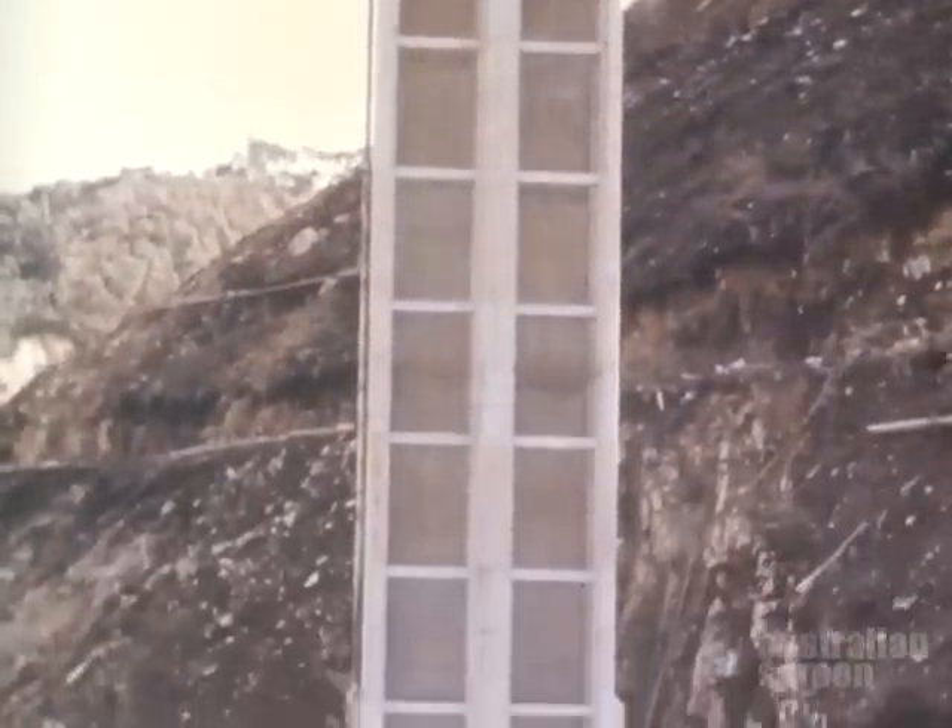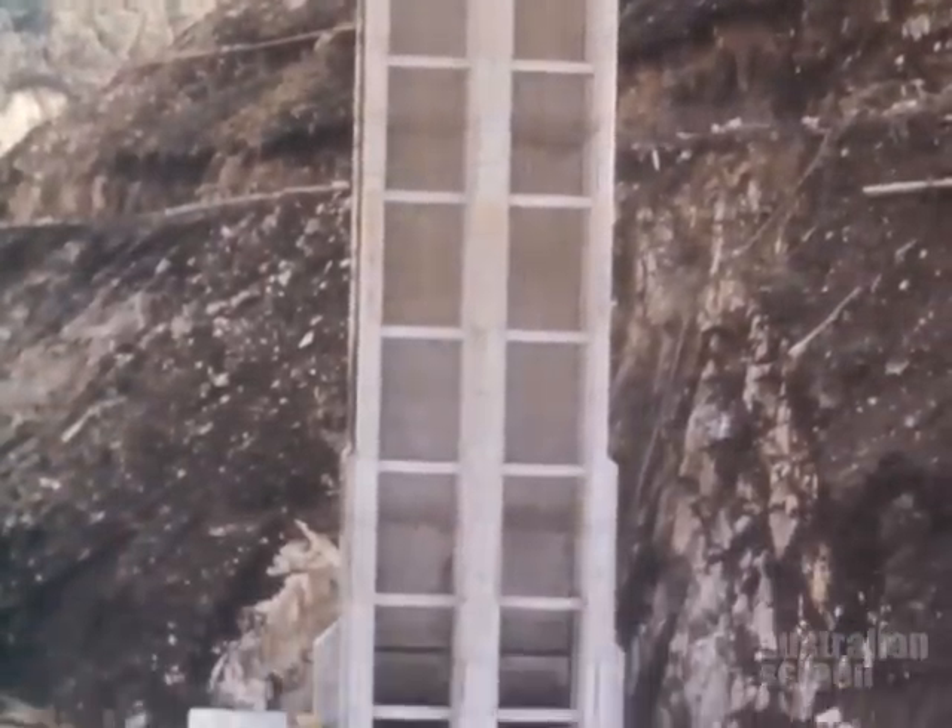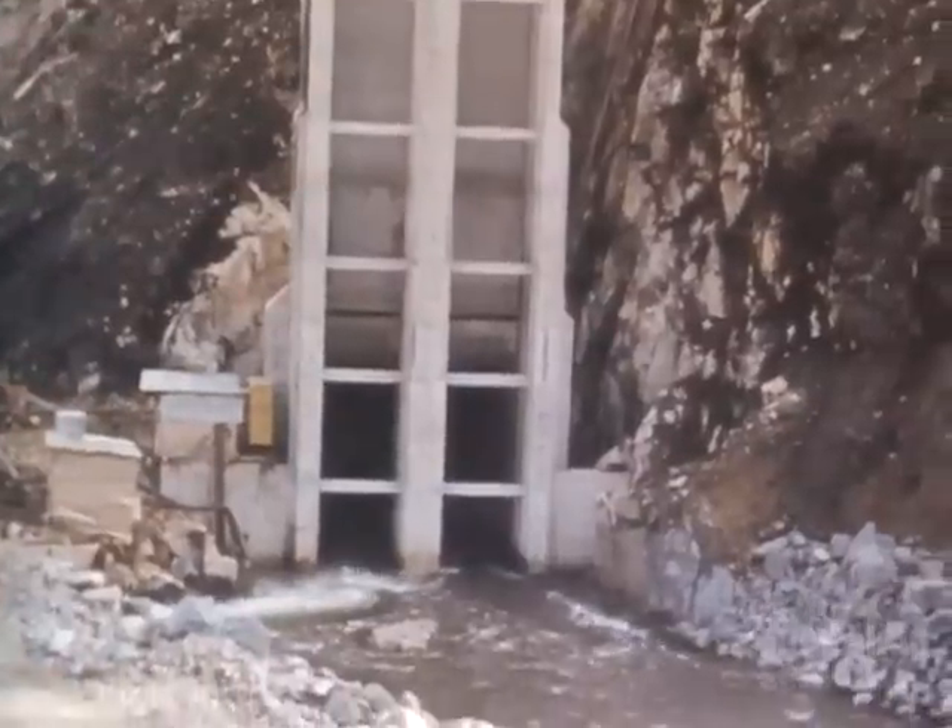After the completion of the diversion tunnel and the intake tower, the Geehi River was diverted through the tunnel.